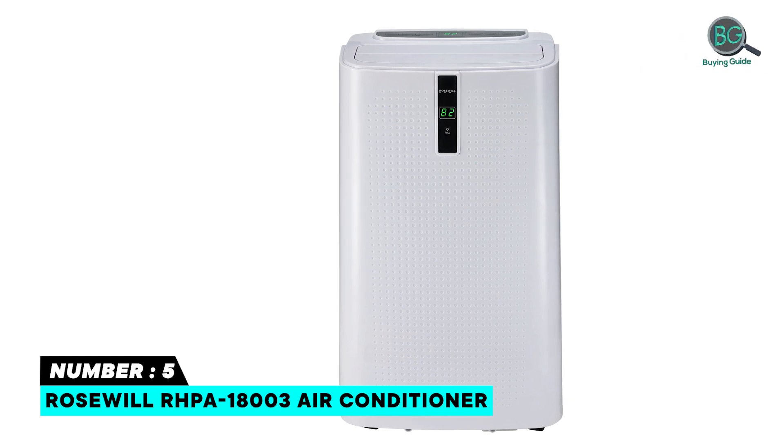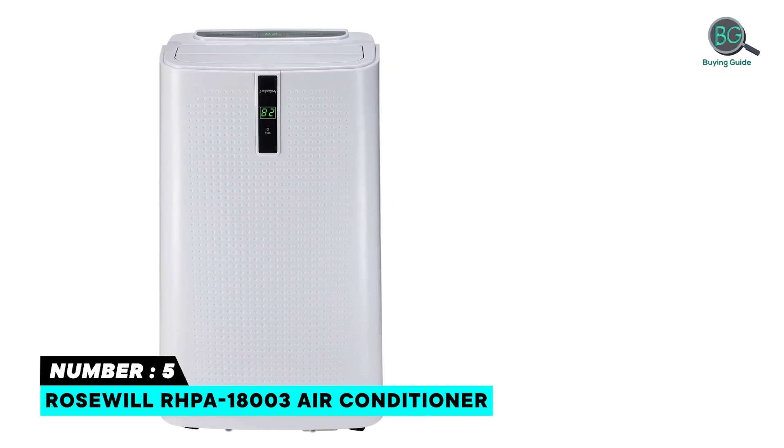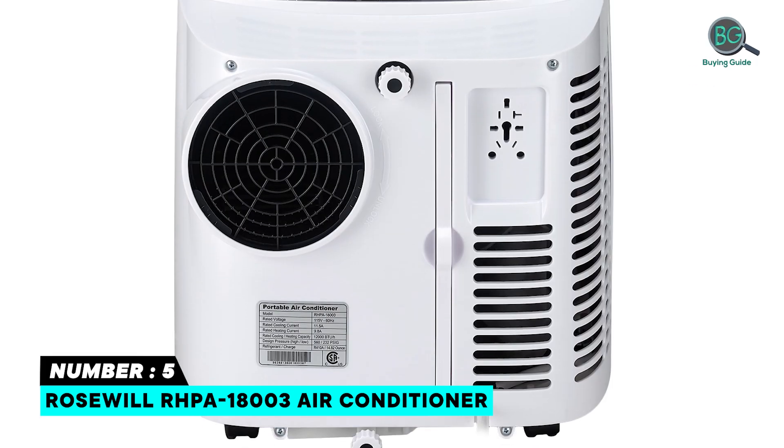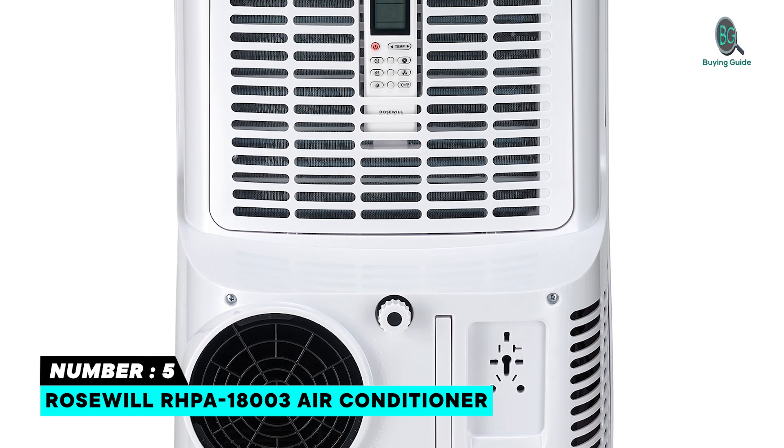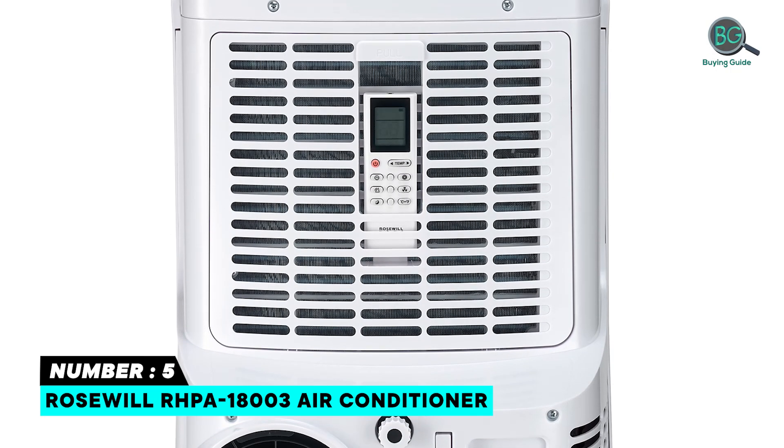Intelligent functions like sleep mode and automatic on/off with a programmable 24-hour timer offer utility and ease of use. Designed to save space and fit easily in any room, this unit is perfect for single-room cooling and heating, and included caster wheels allow for easy mobility.